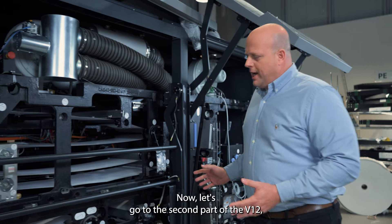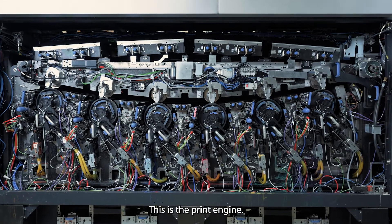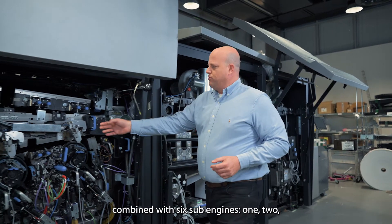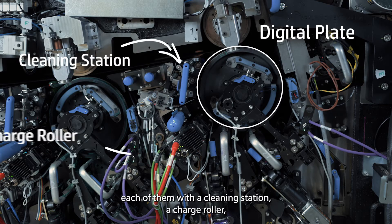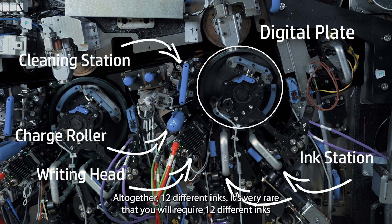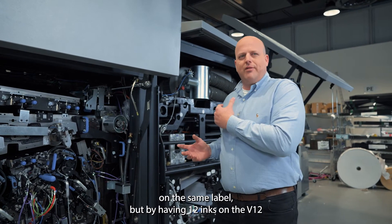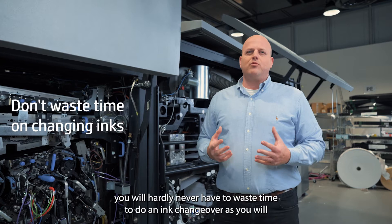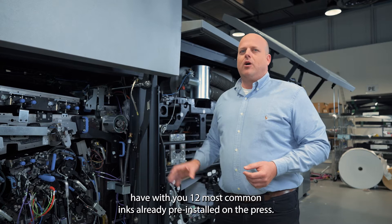Now let's go to the second cart of the V12 — the heart of the press — the print engine. The print engine of the V12 is comprised of six sub-engines, each with a cleaning station, a charge roller, a writing head, and two ink stations — altogether 12 different inks. It's very rare to require 12 different inks on the same label, but having 12 inks on the V12 provides a lot of productivity. You'll hardly ever need to waste time on ink changeovers, since your 12 most common inks are pre-installed on the press.